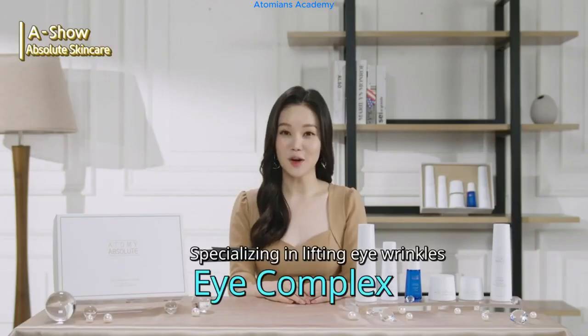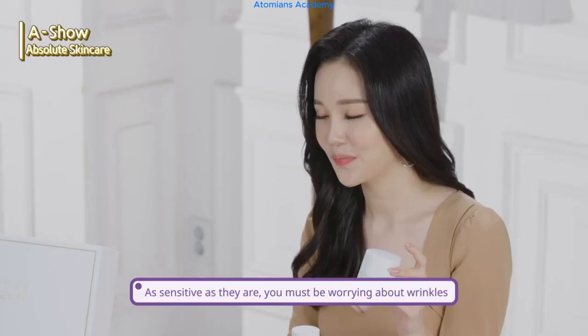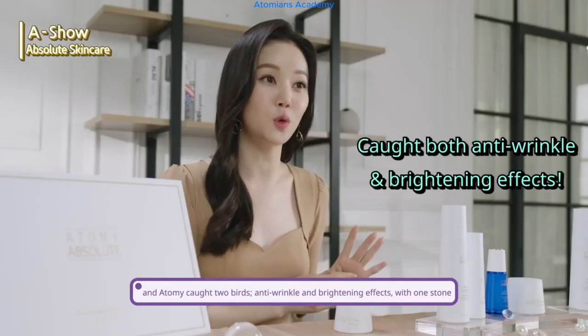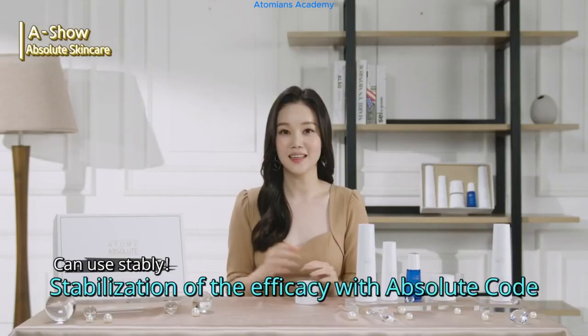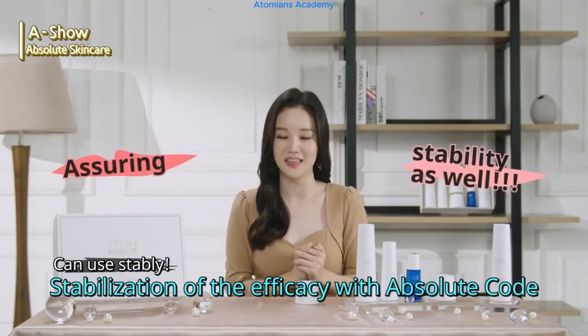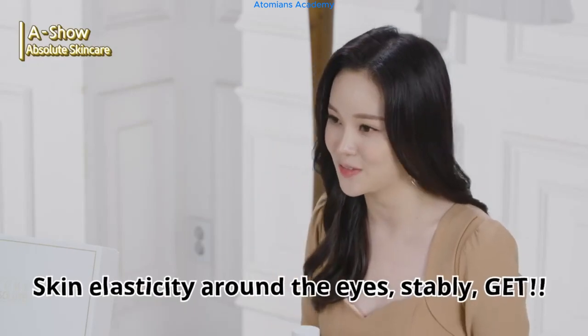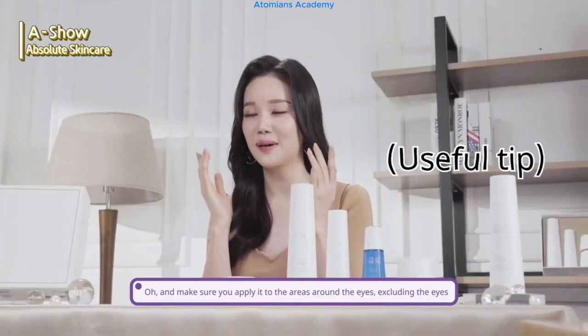Next is the eye complex. We should provide special care for the areas around the eyes — as sensitive as they are, you must be worrying about wrinkles. Atomy caught two birds with one stone: anti-wrinkle and brightening effects. With absolute code, the efficacy was stabilized, so you can use it stably. Now you can stably protect the skin elasticity of the eyes. Make sure you apply it to the areas around the eyes, excluding the eyes themselves.